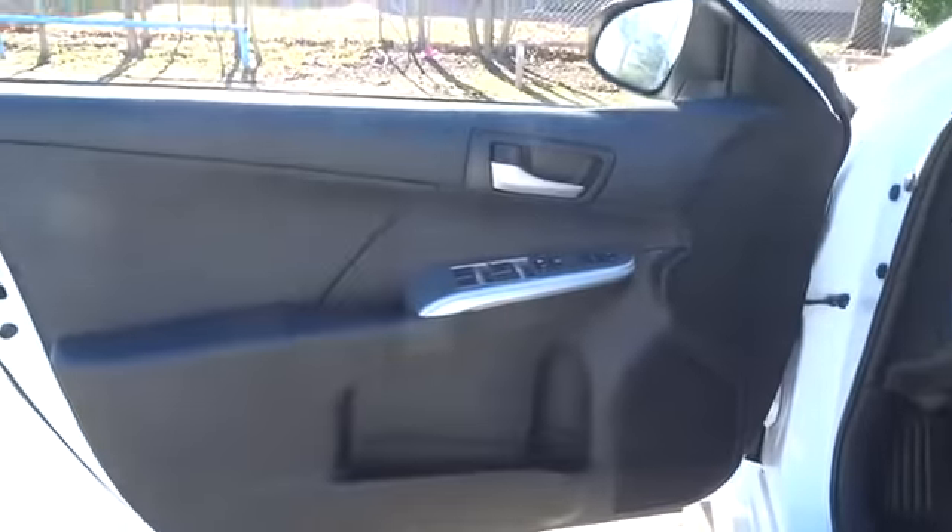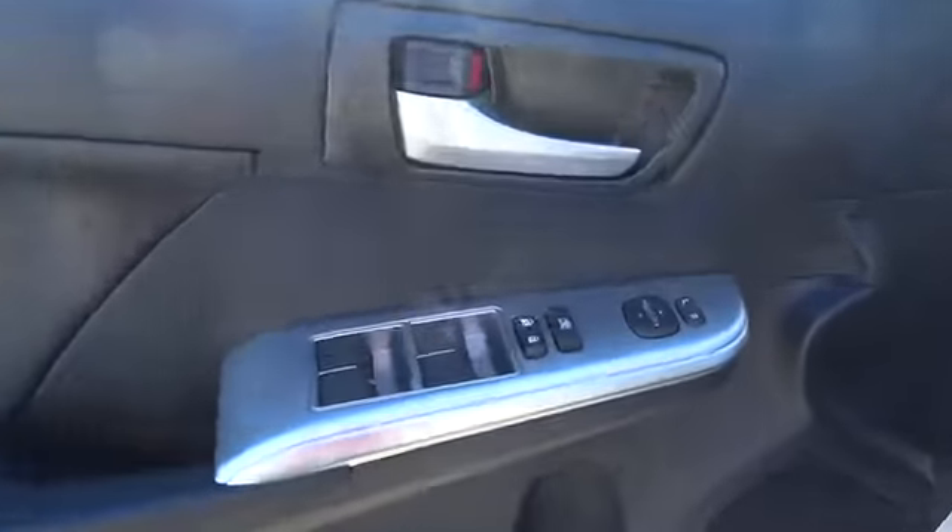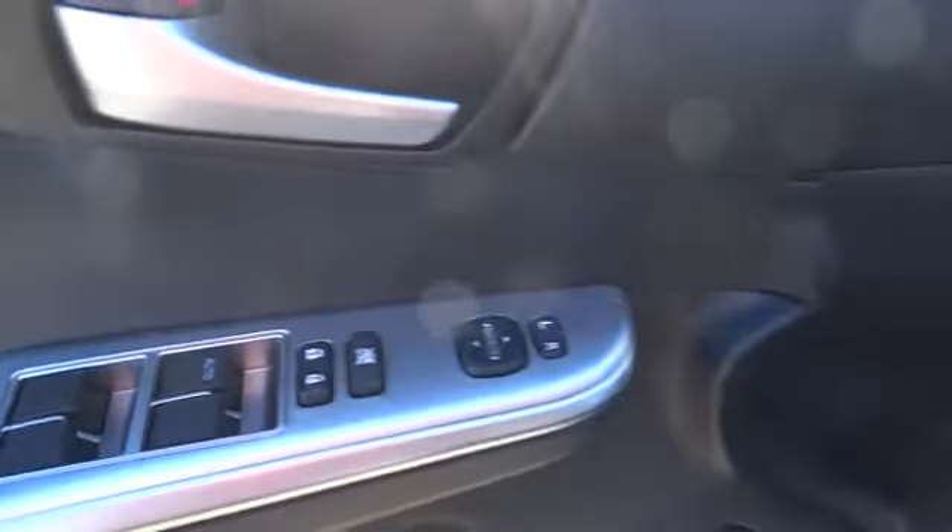Rear defrost, AM-FM stereo radio, FWD, fog lamp, MP3 player, CD player, bucket seats, trip computer, power windows.